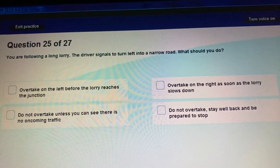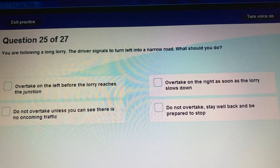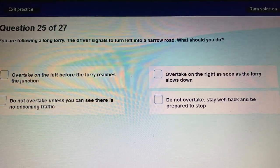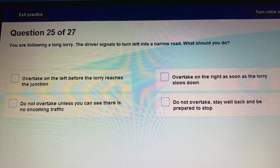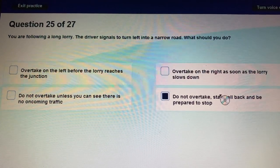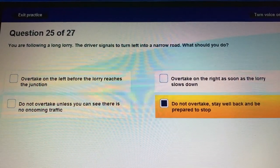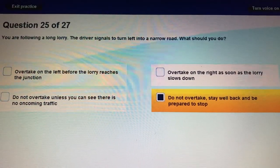Question 25: You are following a long lorry. The driver signals to turn left into a narrow road. What should you do? Do not overtake, stay well back, and be prepared to stop — because long lorries need more space and room when turning.